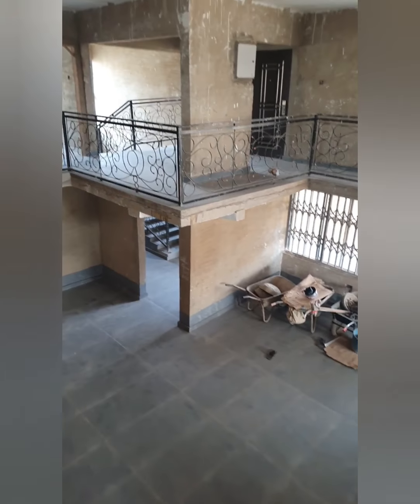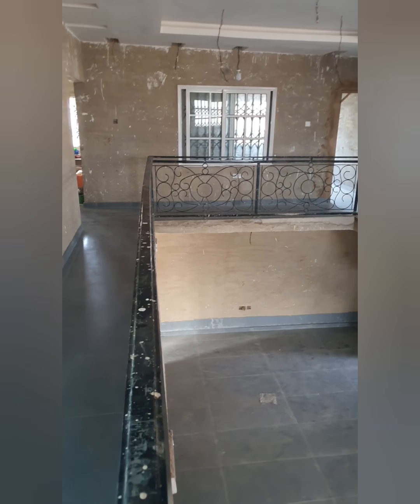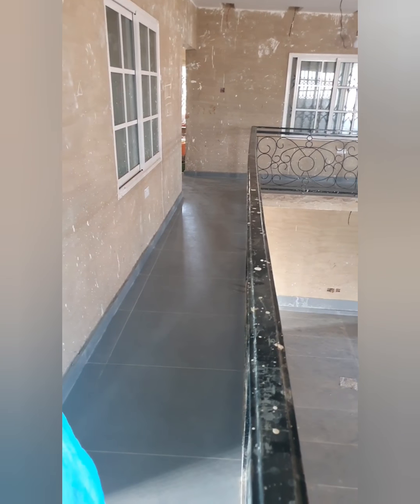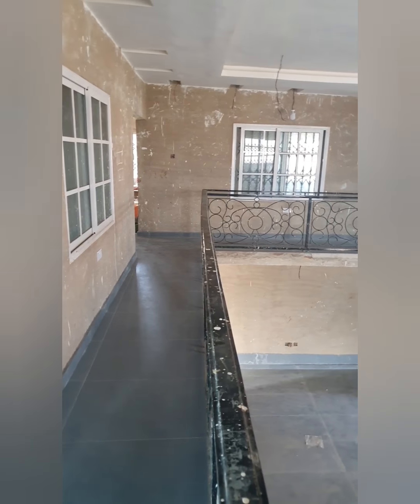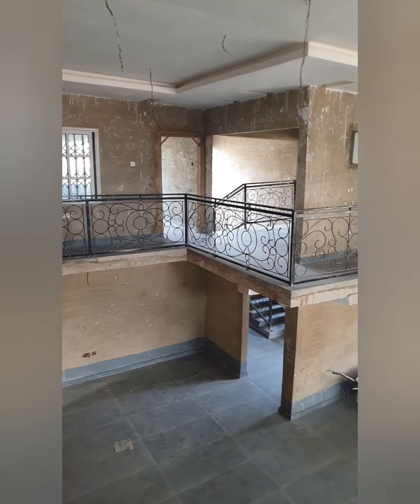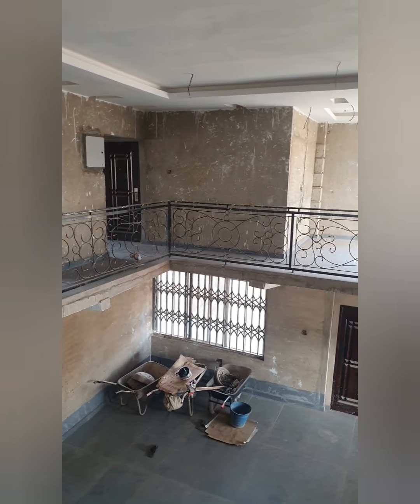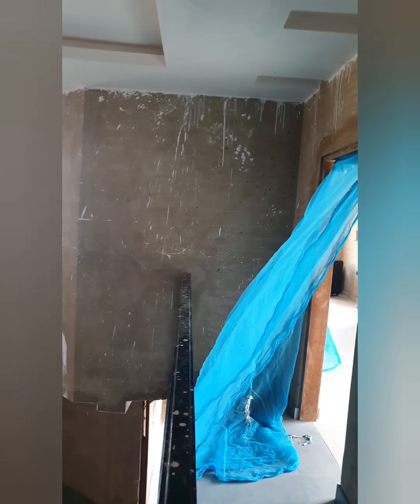Here you get an overview from upstairs looking down into the living room. Isn't this a great view? Whenever I stand up here and look down, it just brings a big smile on my face — this is my house. You can also see the completion of the pop work. The next video will be showing the pop work and when the lights got installed — it was just the best feeling ever.